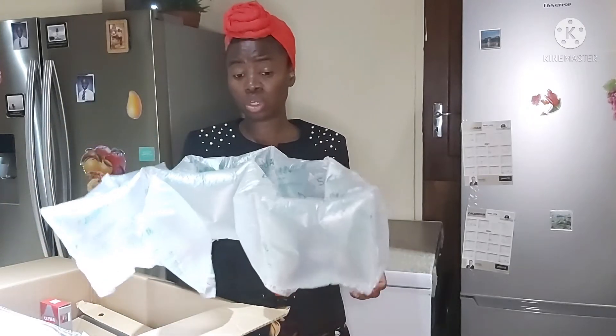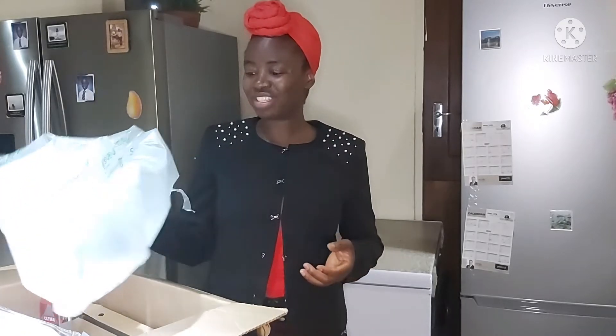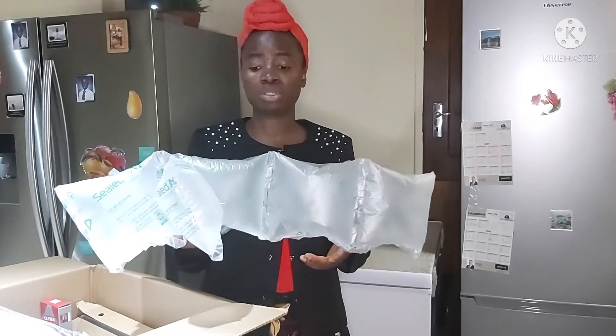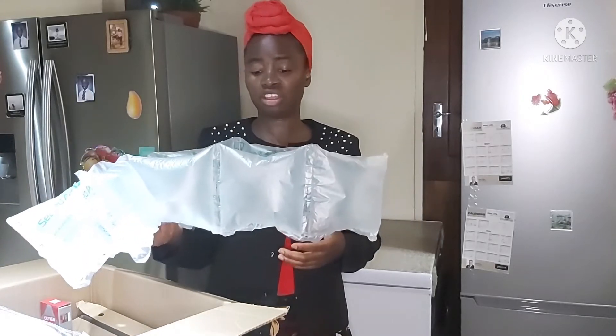And I think that's very thoughtful. It serves as a shock absorber to protect the content of the box. Should your box contain breakables and fragile stuff, these will actually protect them.